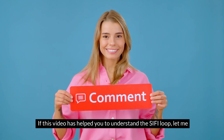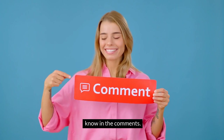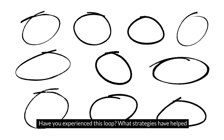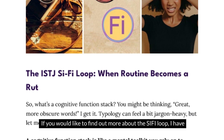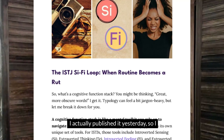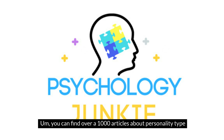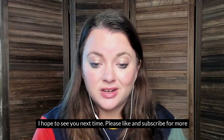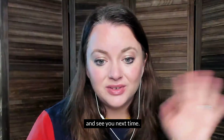If this video has helped you understand the Si-Fi loop, let me know in the comments. Have you experienced this loop? What strategies have helped you get out of it? I would love to hear your thoughts. If you'd like to find out more, I've written an article about this — I'll include a link in the description. You can find over a thousand articles about personality type on my website at psychologyjunkie.com. I hope to see you next time — please like and subscribe for more!